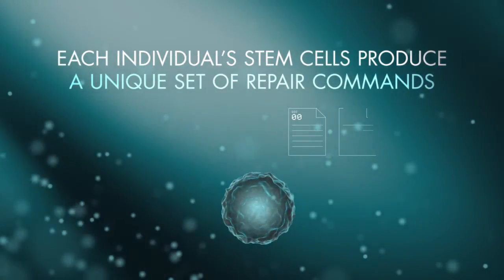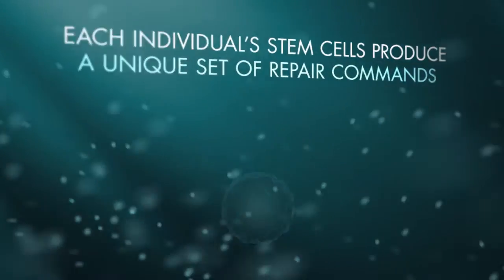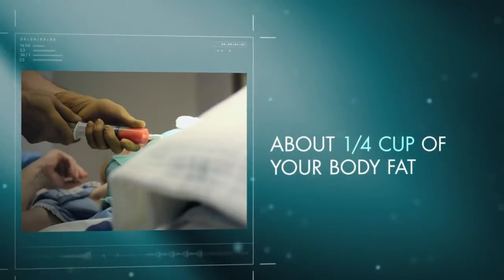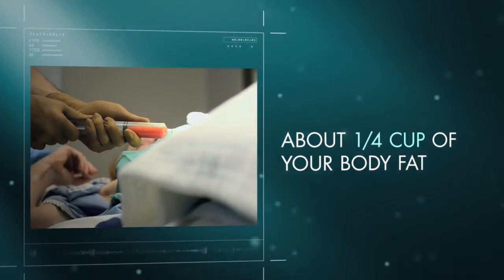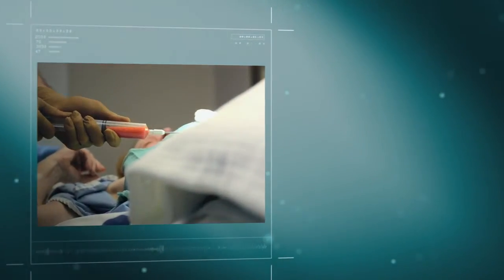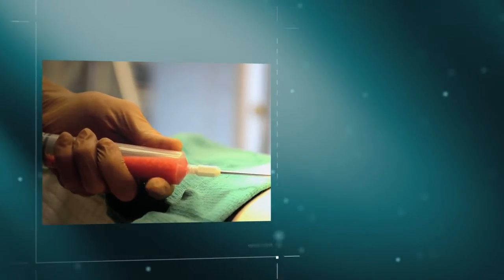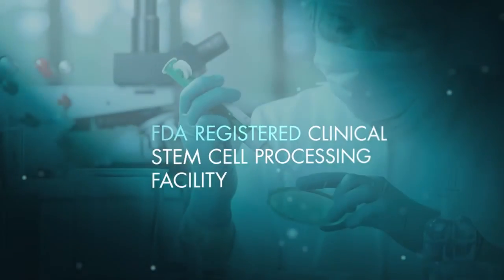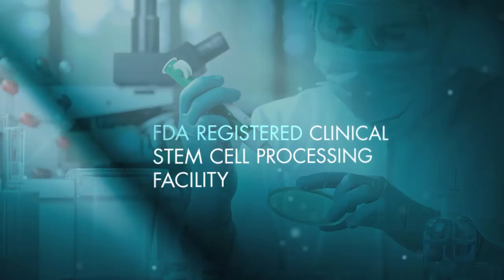To create your Autokine CM, a physician collects 60 milliliters — about one quarter cup — of your body fat in a simple, quick procedure. The physician then delivers the tissue, which contains your adult stem cells, to our FDA registered clinical stem cell processing facility.